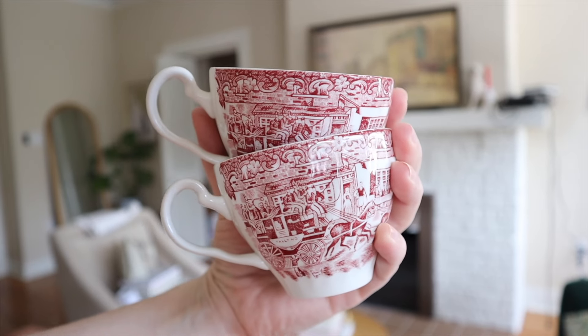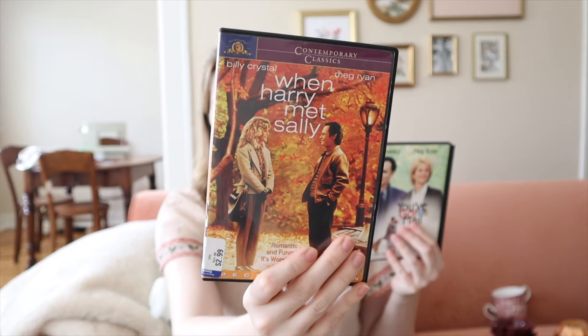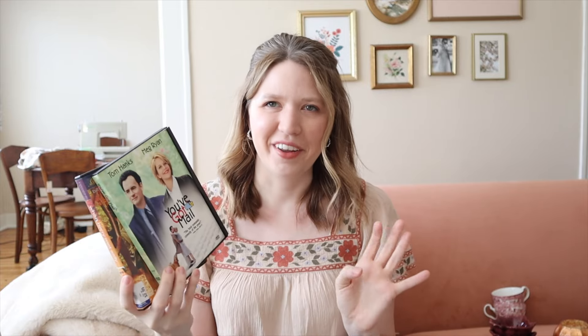I also found two little tea cups in red transferware, which I thought would be a nice alternative to blue and white transferware for autumn. I have a teapot that's similar, so I can't wait to make my fall coffees in these. I've also been obsessed with collecting DVDs — I'm trying to get away from paying for streaming services, and Goodwill has so many cheap ones. I got the quintessential Meg Ryan fall films: When Harry Met Sally and You've Got Mail. At my thrift store they're $2.99 per DVD, so it's a good price.